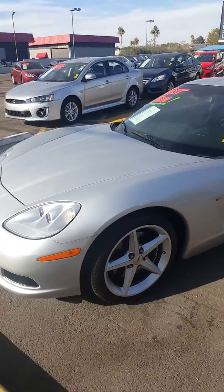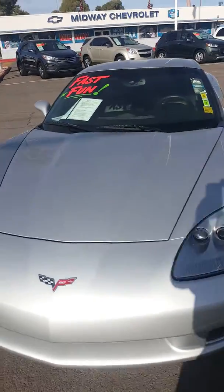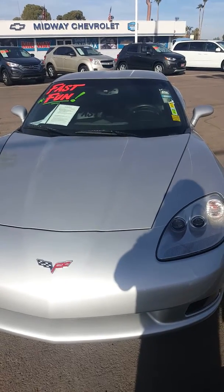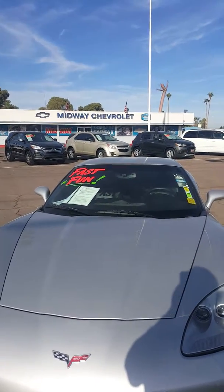Once again, this is Martin here at Midway Chevy. Call me back at 480-626-3501. I'll also shoot you this video in an email. My name is Martin here at Midway Chevy — just call me back at 480-626-3501. Look forward to your phone call.